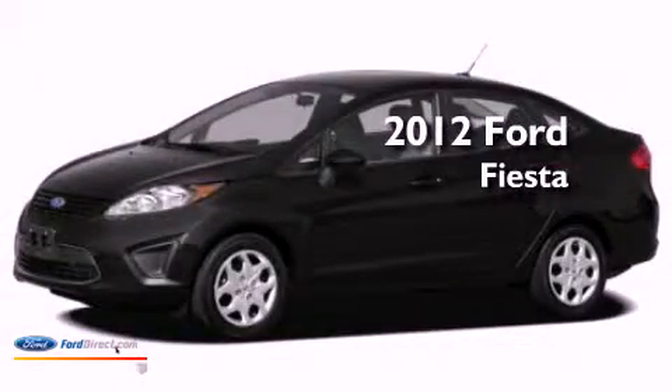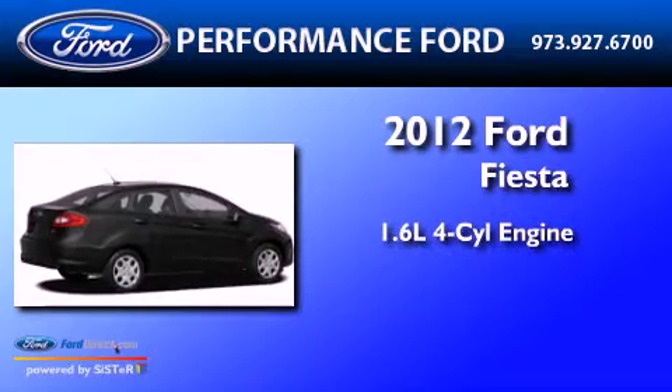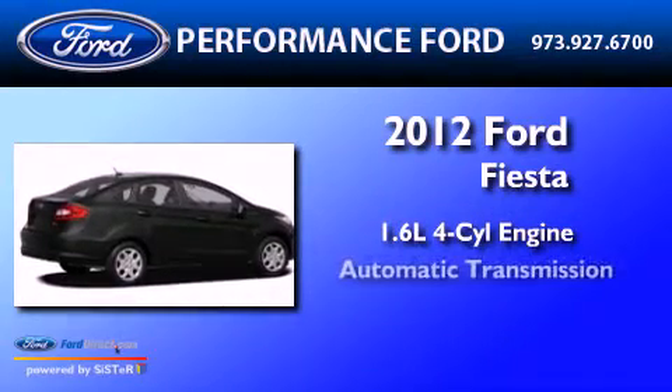This is a brand-new 2012 Ford Fiesta. It has a 1.6-liter four-cylinder engine and an automatic transmission.